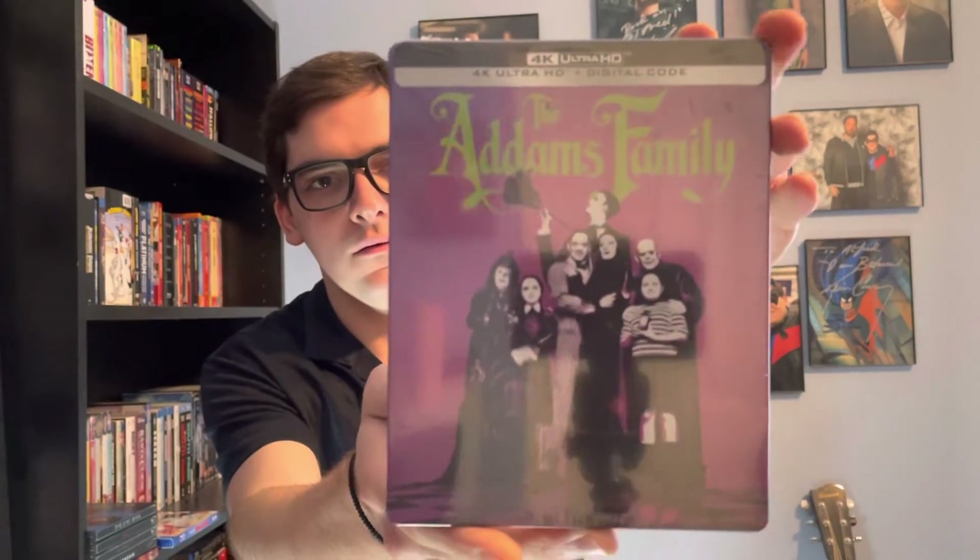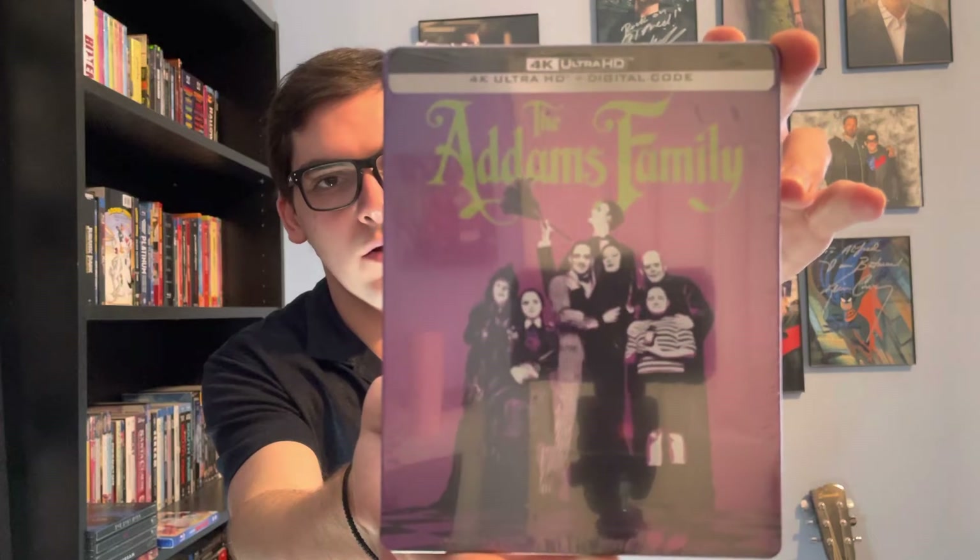Starring Christopher Lloyd, it's about a family, and I'm excited for the new Addams Family series called Wednesday, starring Jenna Ortega. This is for the Addams Family 4K Ultra HD Blu-ray steelbook.